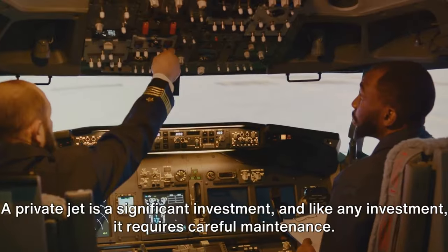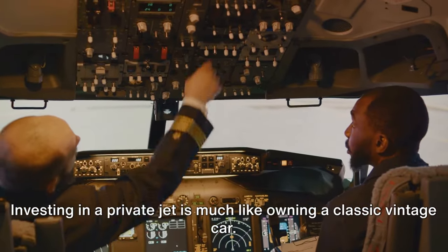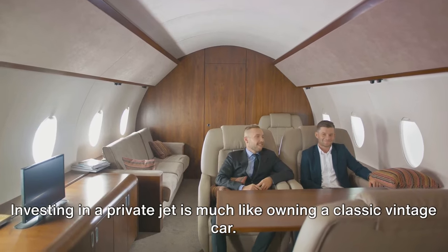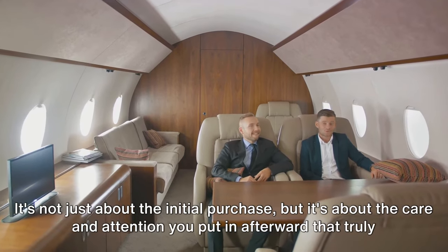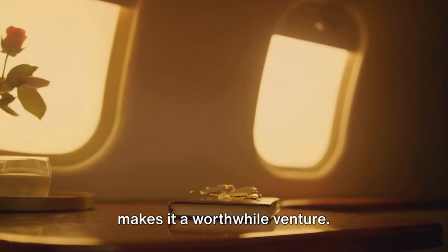So there you have it. Owning a private jet doesn't have to be a drain on your bank account. If done right, it can be a source of revenue and a savvy business venture. Not only can your jet offer unparalleled luxury, it can also be a savvy business investment. A private jet is a significant investment, and like any investment it requires careful maintenance. Investing in a private jet is much like owning a classic vintage car — it's not just about the initial purchase but the care and attention you put in afterward that truly makes it a worthwhile venture.